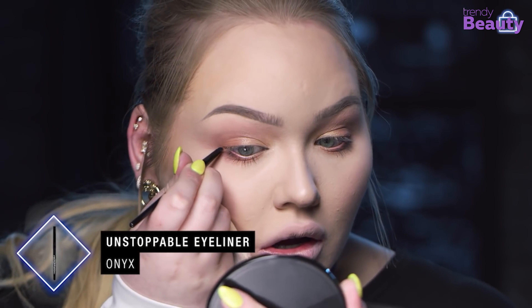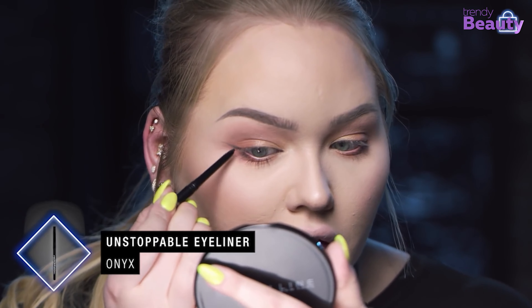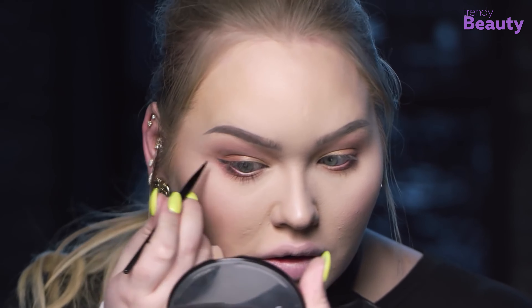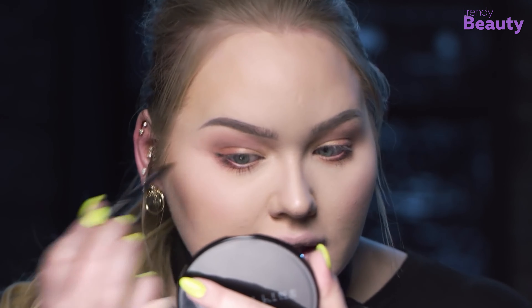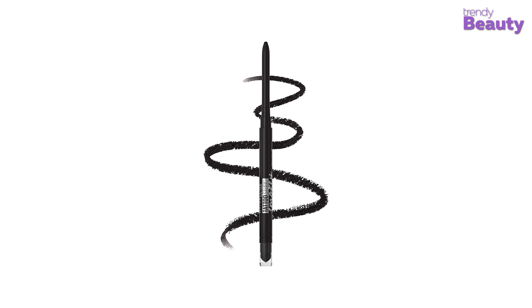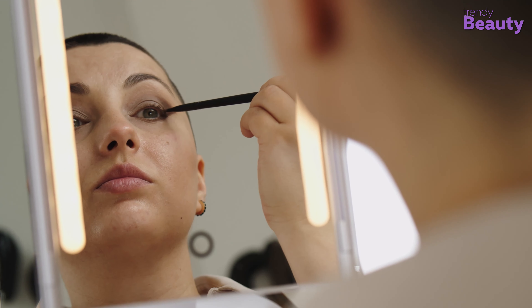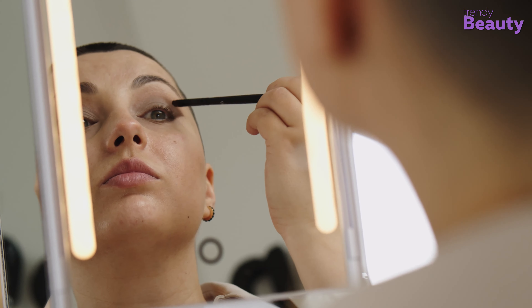To apply the eyeliner, start a line at the inner corner of your upper eyelid and draw along your lash line to the outer corner. This pencil eyeliner is ophthalmologist tested, and it is a suitable option for sensitive eyes as well as for those who wear contact lenses.